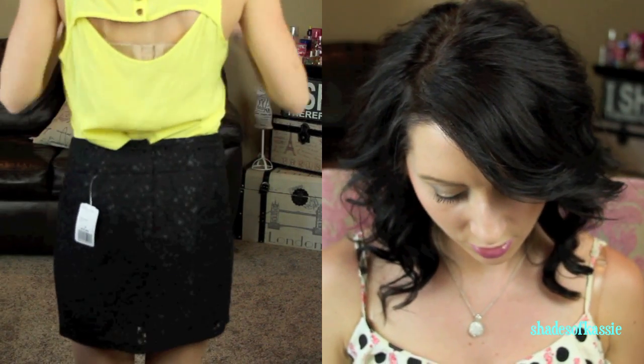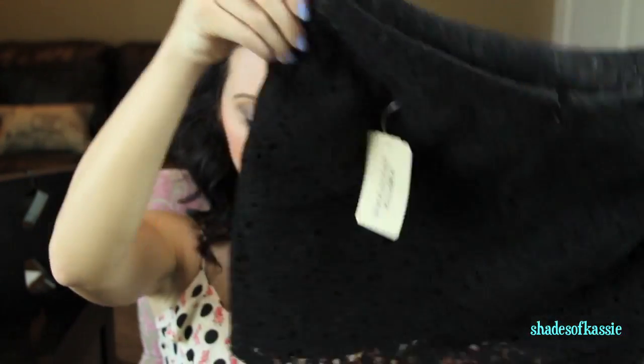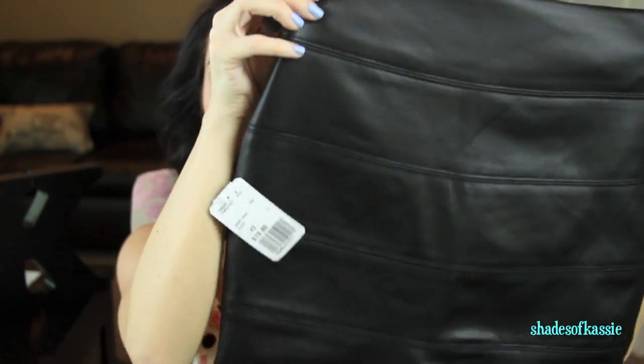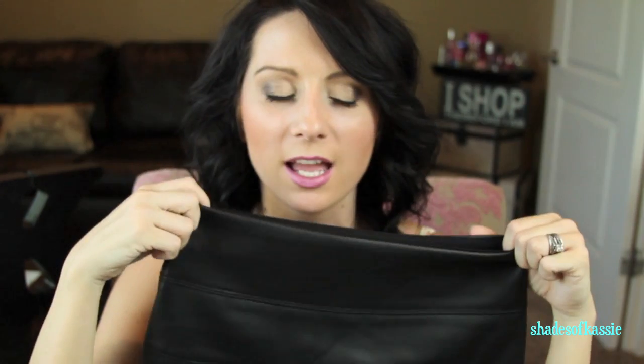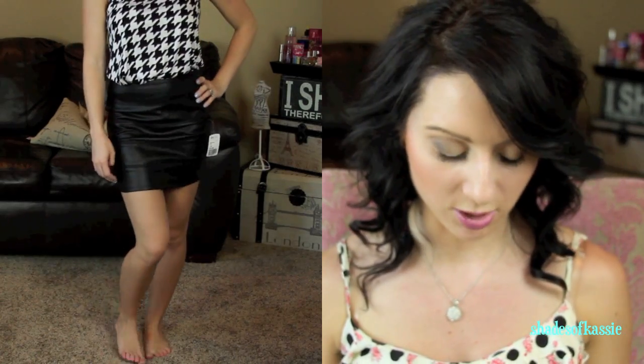I got this skirt for $14.80 — it's a black lace skirt. If anyone knows of a white lace skirt let me know because I'm looking for one. Then I got this black skirt for $19.80 — it's kind of a bandage style, pleather material, not super short, and really cute with a bright top or even that houndstooth top.